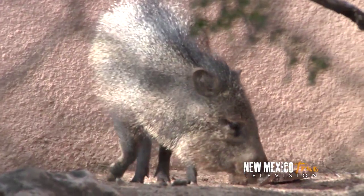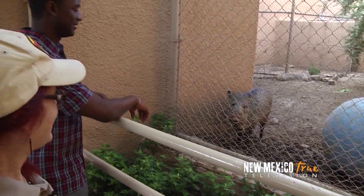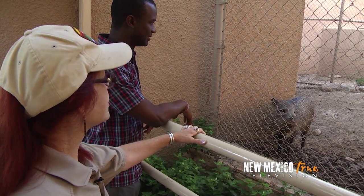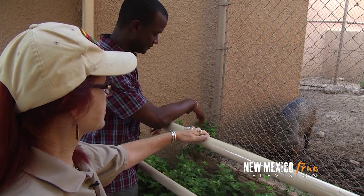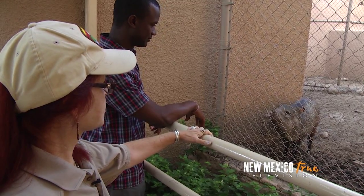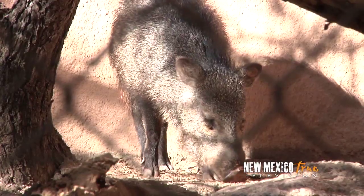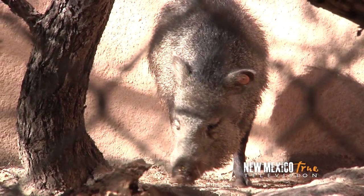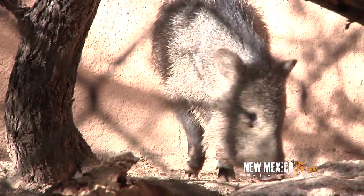We're coming up to Lena's exhibit. Lena is a javelina. She was found at about two days old. Her mother was hit by a truck along the highway, and they stopped to see what they had hit. There was a mama javelina with two babies. The other twin didn't make it — she died of hypothermia. And Lena was raised by someone here, raised on a bottle. She does not know how to be a wild javelina.